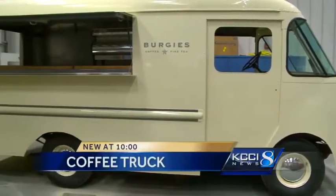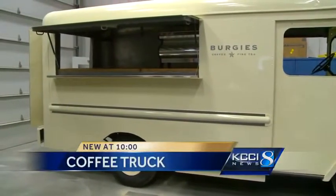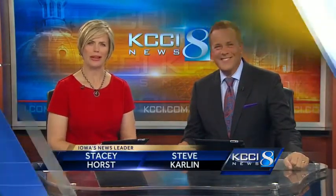Coffee will be coming to you over a good part of central Iowa. An Ames coffee nut and a car buff are working together to put what is possibly Iowa's first coffee truck on the road. KCCI's Vanessa Pang shows us what's brewing in Ames.